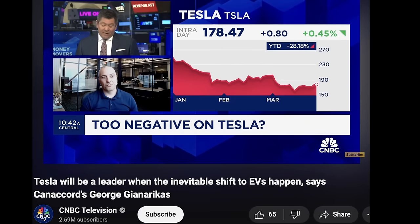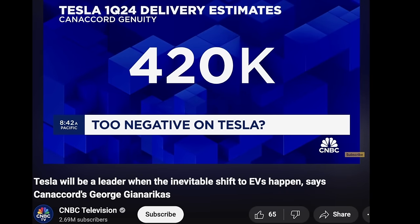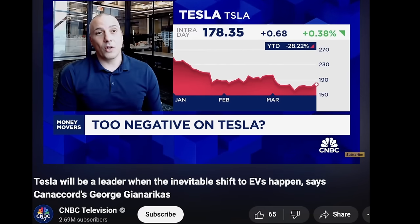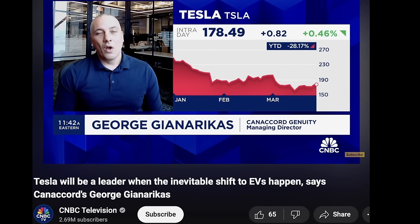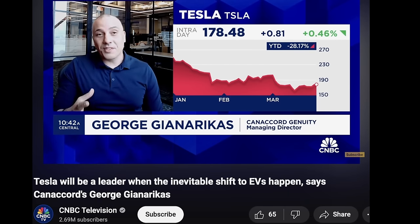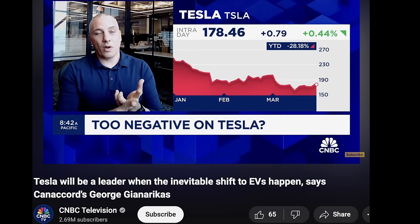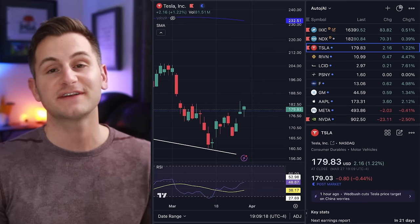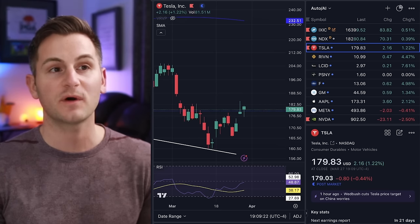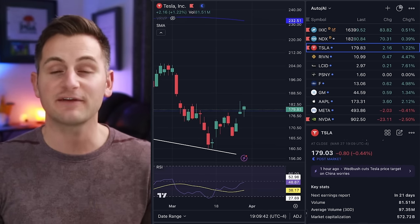For Q1 deliveries, the analyst has lowered his estimate to 420K. The whisper number is probably in the low $400K range, below the $420K range — and they think that's the over-under. If it's over that, they think the stock goes up. They estimate about 95,000 units affected by Cybertruck at full capacity, the new Model 3 at full capacity, and maybe 10,000 units out of Europe due to fires at Giga Berlin. Tesla stock closed the day at $179.83, up 1.22%, while the NASDAQ was up 0.5% — a lower volume day for Tesla, trading about 16 million shares below the 30-day average volume.